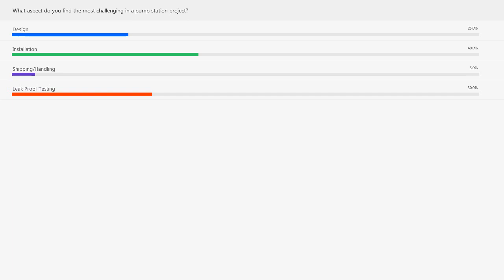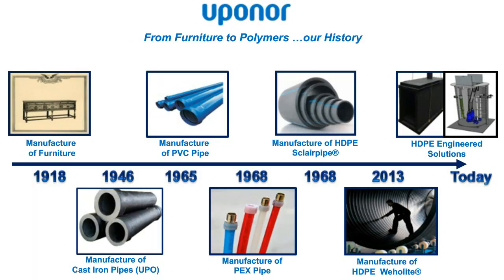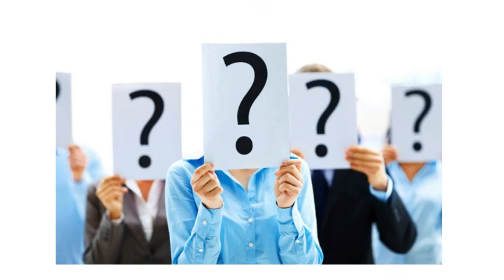We'll start our webinar today and Grant Thornley will kick us off. Thank you very much, Faze, and thank you to everyone who has taken time out of their busy schedules to attend our webinar regarding pump stations. I'd like to kick this off with a quick overview of who Upenor is, just in case it's the first time you've attended one of our webinars or the first time hearing about Upenor.